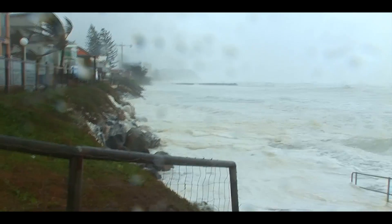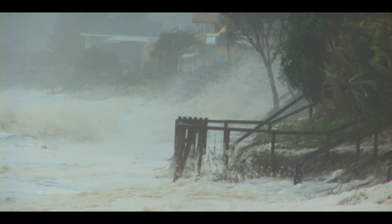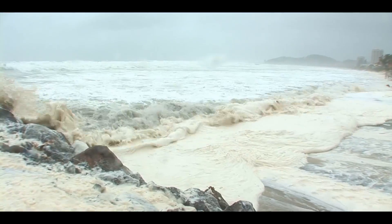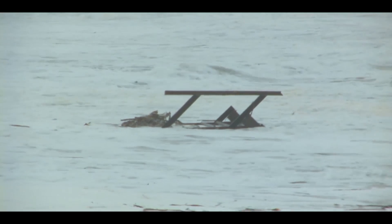Severe weather events and beach erosion have impacted the Gold Coast many times during the city's history, threatening our coastline. Recently, we've been reminded of the vulnerability of Palm Beach through the effects of ex-tropical cyclone Winston in February 2016 and the East Coast low in June 2016. Yet we know this recent erosion is minor compared to what occurred during moderate events such as ex-tropical cyclone Oswald in 2013 or the more significant series of cyclones and East Coast lows in 1967.